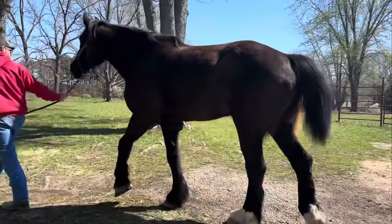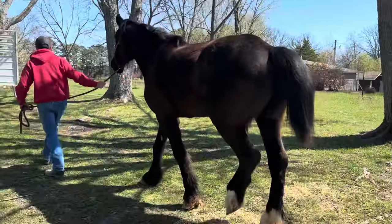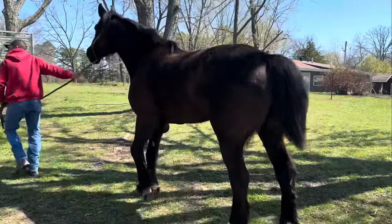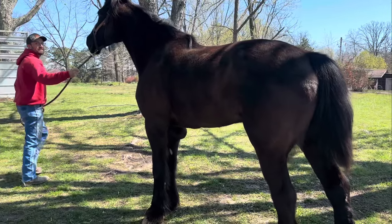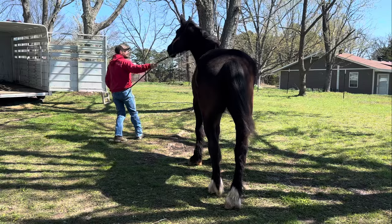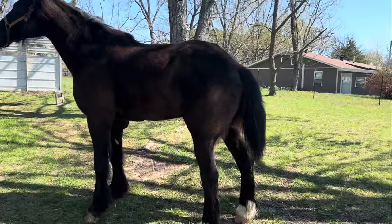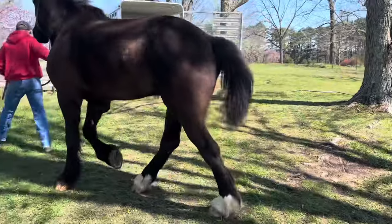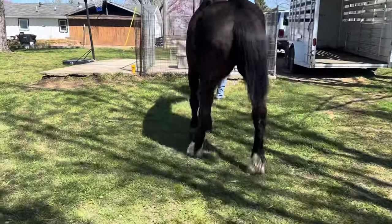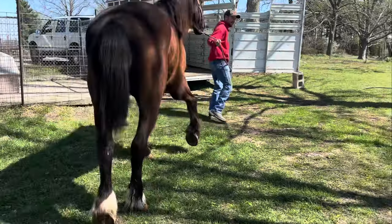Here's the walk up to the trailer. Boaz gets a little bit hesitant, and we think he has some trailer anxiety. Not sure if he just doesn't know what it is or didn't spend a lot of time in a trailer — most likely because he spent all of his time working on the farm until he couldn't anymore. We got him loaded and he was on his way to the vet.